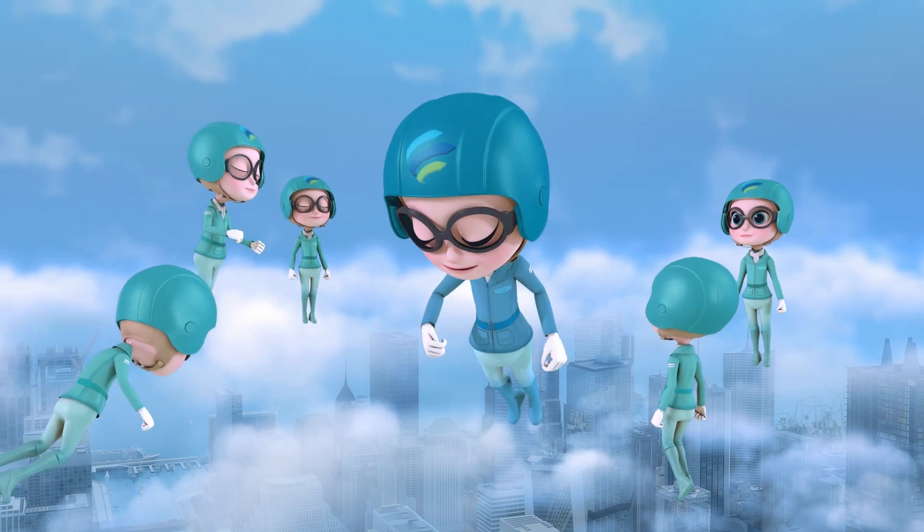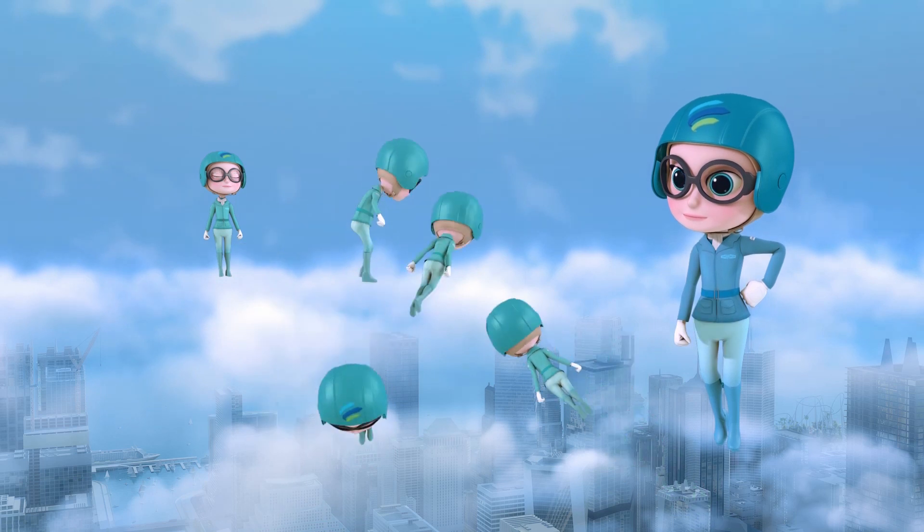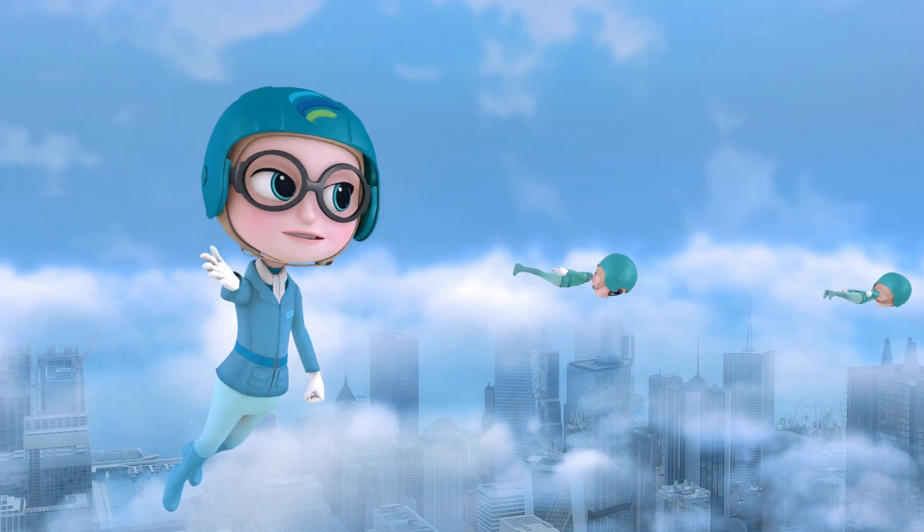It's time for the training mission to begin! Get in airflow formation! Let's go! Why don't you join us?